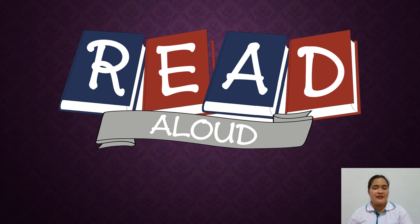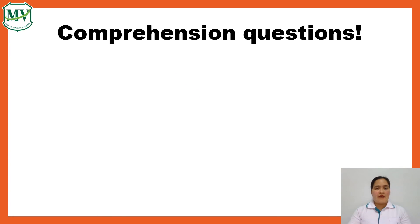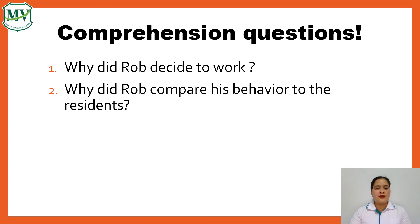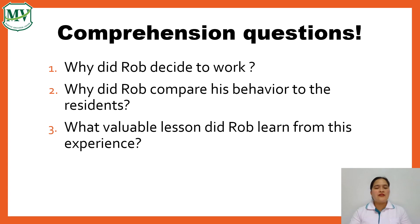Now, you can take time to read and record your reading time. You can use a smartphone or a stopwatch to record your time. Happy reading! After you read the text, let's have some sample exercises. After I read the questions, I will give you 20 seconds to answer. If the time is not enough, you can pause the video and play it again. Number one: Why did Rob decide to work? Number two: Why did Rob compare his behavior to the residents? And number three: What valuable lesson did Rob learn from this experience? Your 20 seconds starts now.